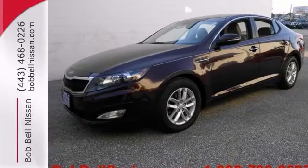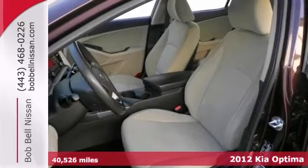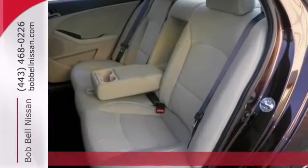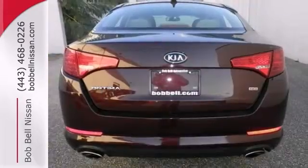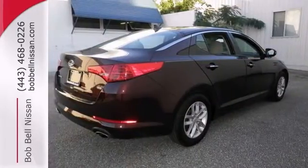You can't go wrong with this 2012 Kia Optima. This dark cherry LX model is certified and comes with Bluetooth wireless, satellite radio and a multi-function steering wheel. The heated mirrors and keyless entry only make it more appealing. Don't miss out. See this Kia for yourself today.